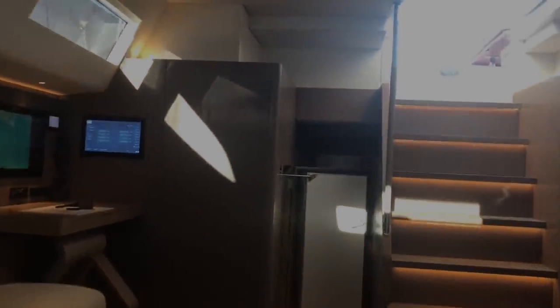The crew cabins are twin Pullman cabins that share their heads and shower forward. And there is, of course, a separate crew access there. Moving aft into the guest accommodation, that door there is open for the engine room, which goes all the way below the saloon.